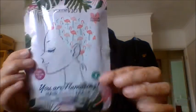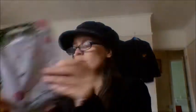Next I got something really cool — hair masks. I've never used a hair mask before. This is the Flamingo Hair Sheet Mask with marula oil. It's a hair mask that contains oil — you put it on your hair, leave it for 15 to 20 minutes, then wash with warm water. It's meant to rehydrate and moisturise your hair, to nourish and condition with a coconut fragrance.